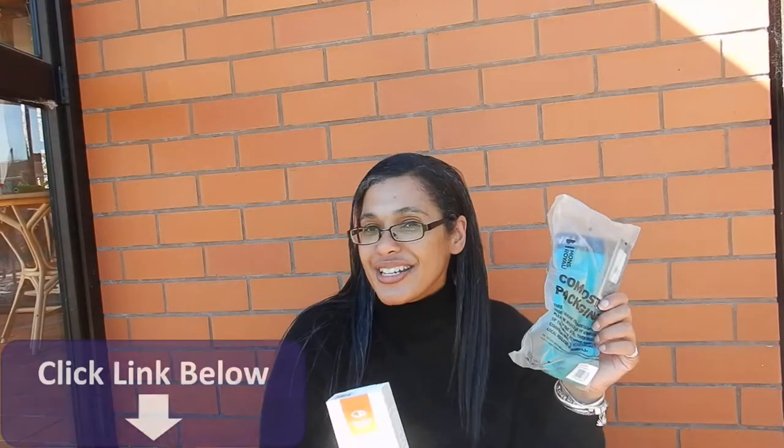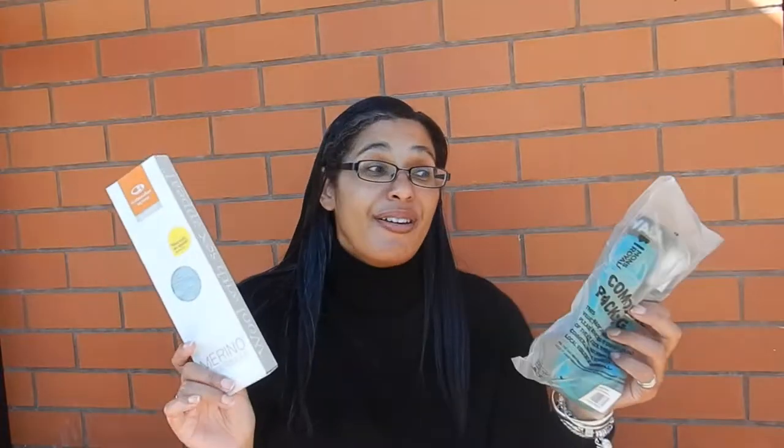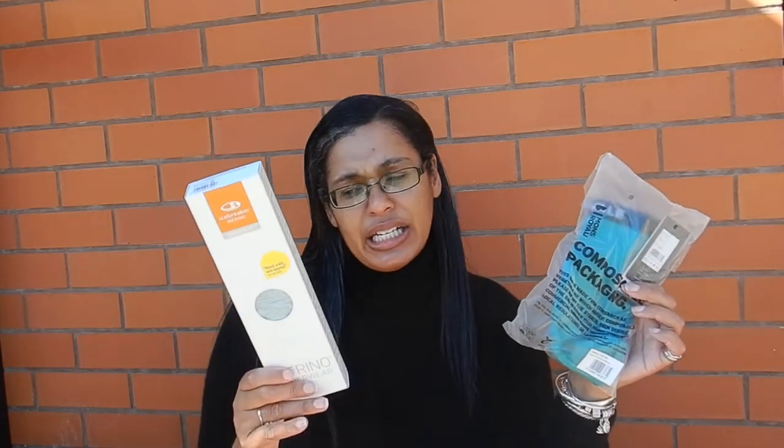I've done separate videos on both of these products. I have been wearing these longer — these are a newer addition to my closet. I do have links in the description box below for these. Merino underwear, fantastic choice. It is expensive, I'm not gonna lie. It's taken me a year to stock up to have a week's worth — well, I've got more than a week's worth at this point.